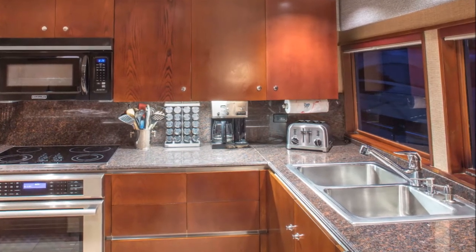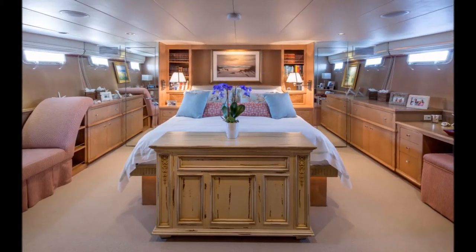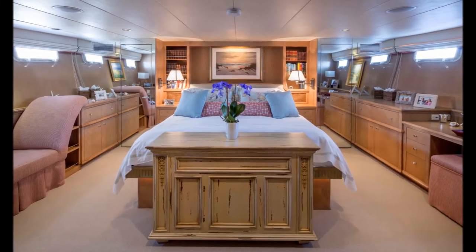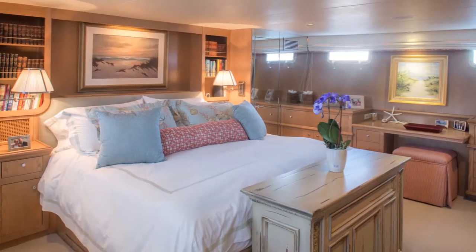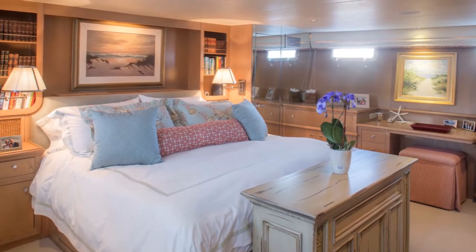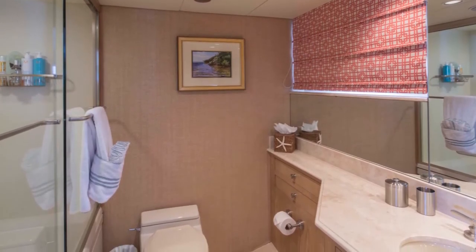The galley is well-equipped and has adequate storage space for extended cruising. The spacious master stateroom is full-width, featuring a centerline king berth flanked on both sides by built-in night cabinets, libraries, lighting, cedar closets, chest of drawers, a lounge settee for reading to port, plus desk and storage to starboard.